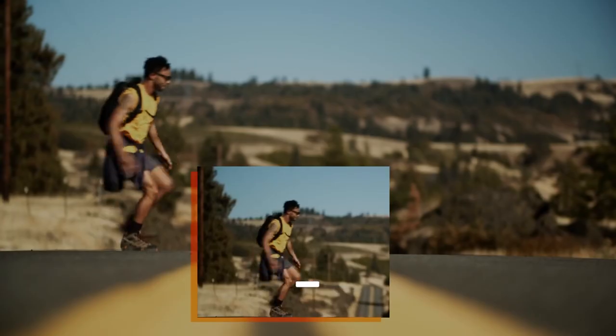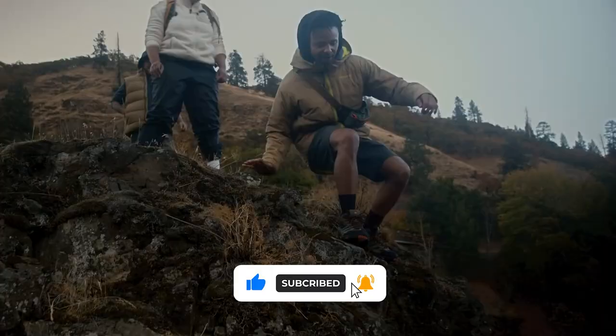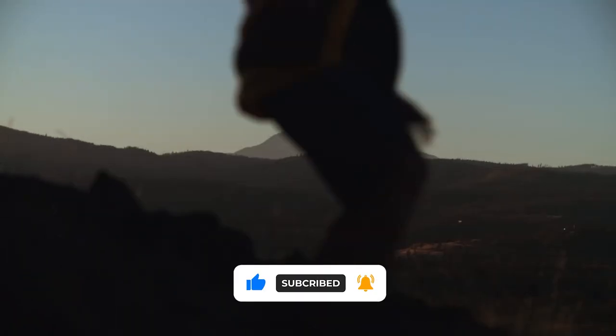If you're liking our content, please give a thumbs up to this video and consider subscribing to our channel. Ring the notification bell if you want more videos like this one.